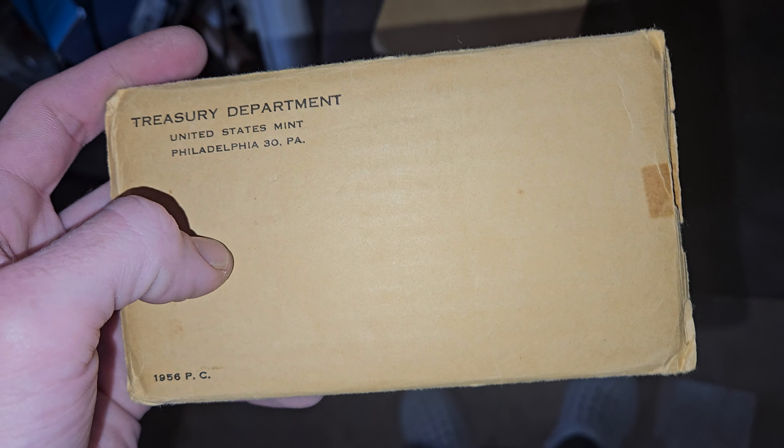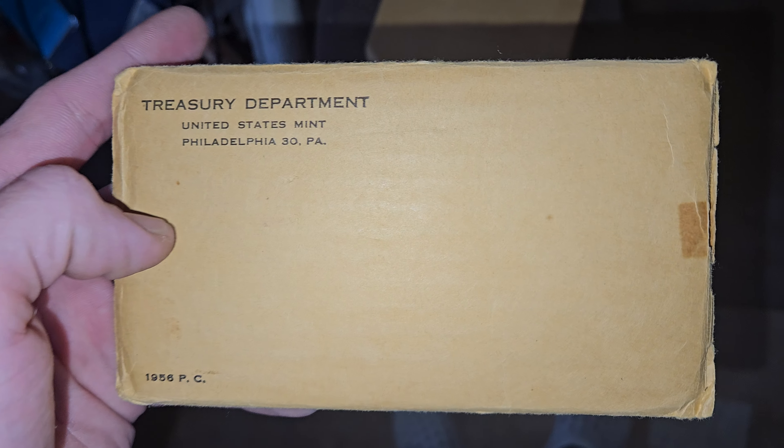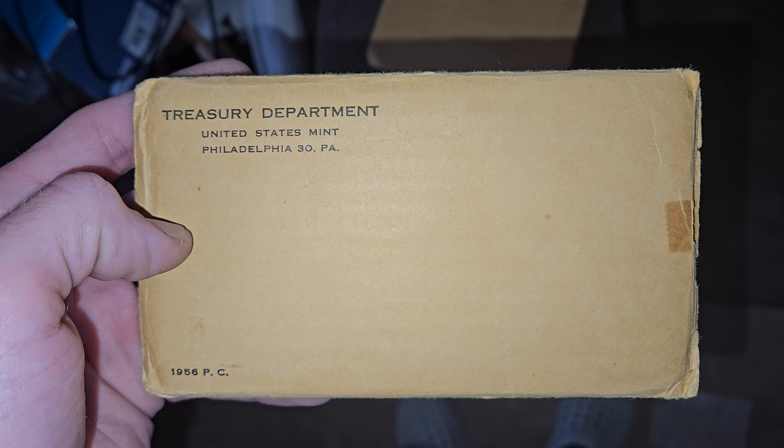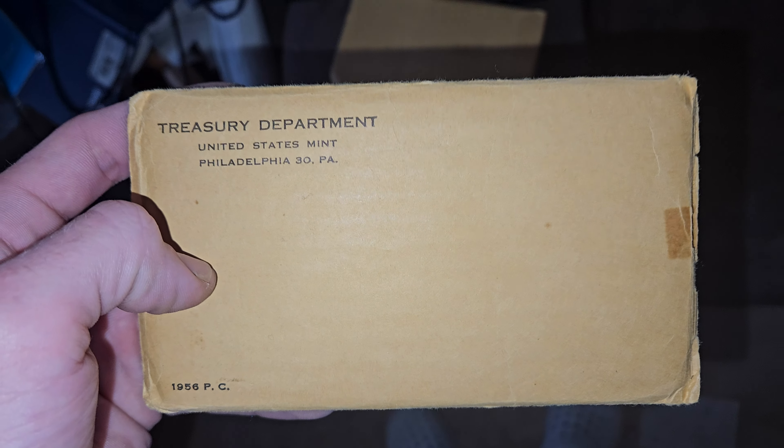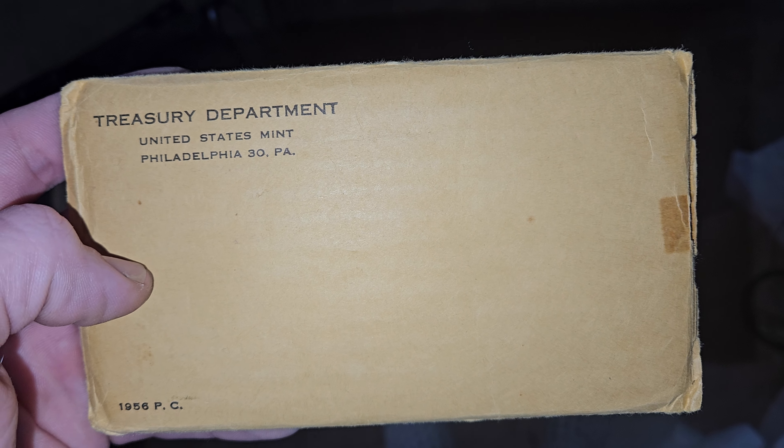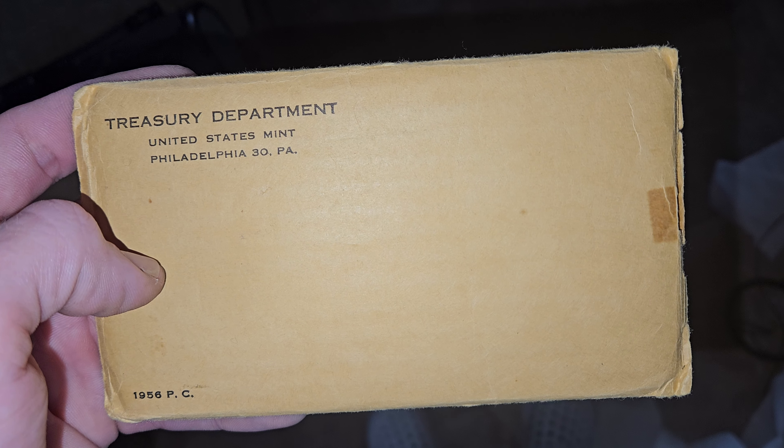So these are cut open so that you can enjoy them, but still enjoy the 1956 proof set packaging, which I thought was sealed. I'm pretty off about that. I don't really know if all these other ones being sold on there — the proof sets — I don't think they're opened.